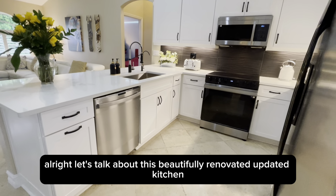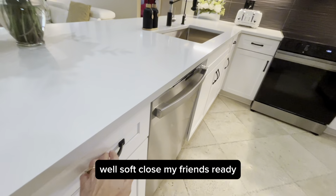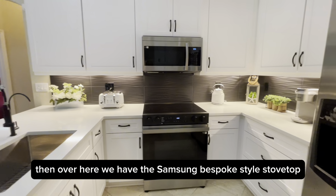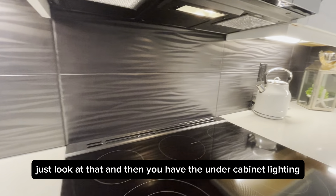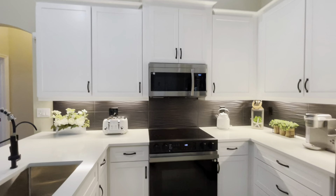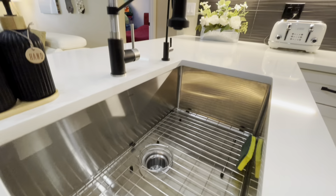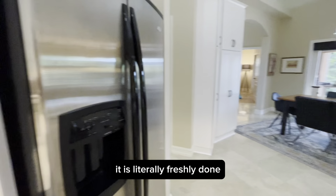Let's talk about this beautifully renovated, updated kitchen. We have white shaker diamond soft-close cabinets — soft-close, as you can see demonstrated right there. We have a new GE dishwasher. Over here we have the Samsung bespoke-style stovetop. Look at that stylish backsplash and the under-cabinet lighting. Beautiful high cabinets. We have a reverse osmosis water system in place, quartz countertops, new sink, and new faucet. It literally smells brand new in here — freshly done, hardly used.